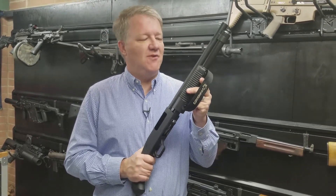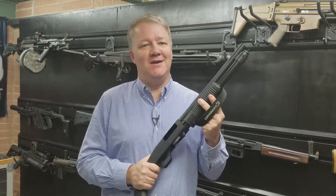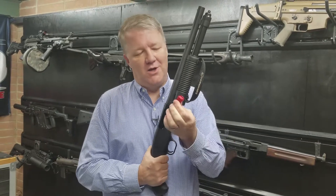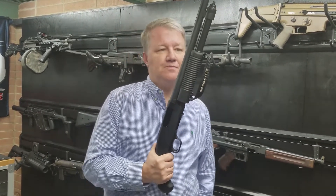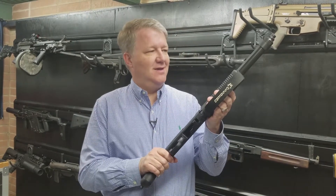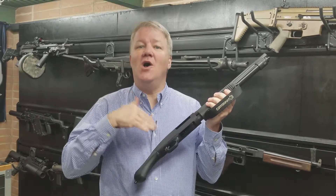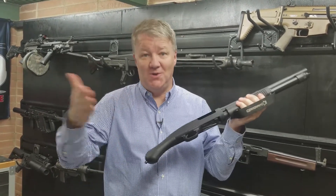It's a Mossberg 590 Shockwave shotgun. Now, I'm calling it a shotgun even though federal law calls this gun a firearm. I call it a shotgun because it shoots a 12-gauge shell. This shotgun is also defined in Colorado law as something different — it's actually called a pistol or handgun.